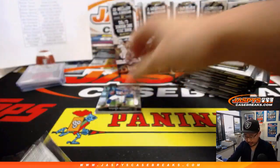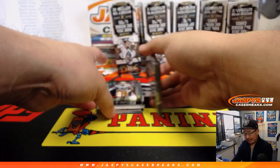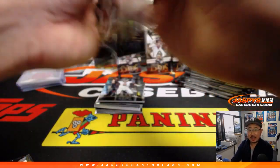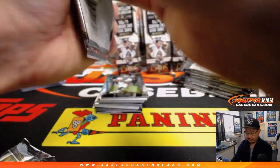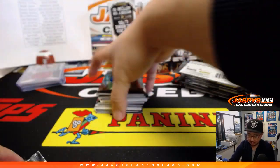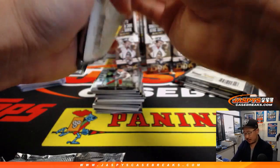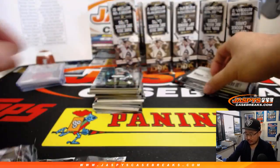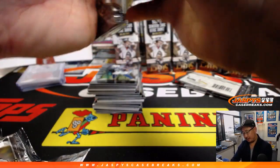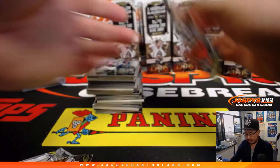Box two, pick your team three. Good luck everybody. Nothing is sold out at the moment after this. So if you're not in this break, take a few moments to browse around JaspisCaseBreaks.com and buy your spots. We've got 2016-17 Panini National Treasures Collegiate Basketball, random number block breaks. We've got 18-19 Revolution Basketball in the store. We've got Limited football, plenty of Select football, a lot of Impeccable basketball, and Bowman's Best Baseball if you want to switch gears.